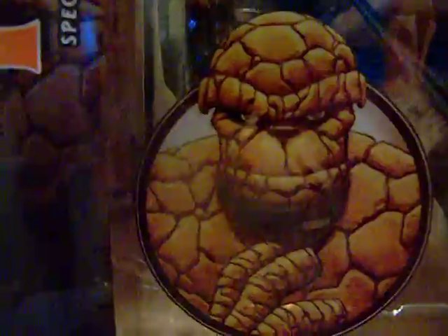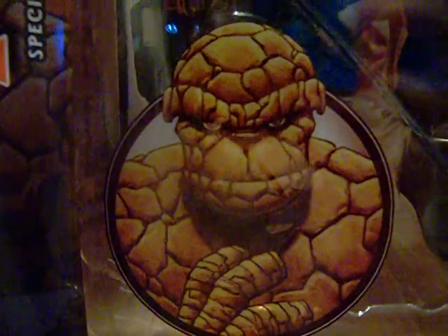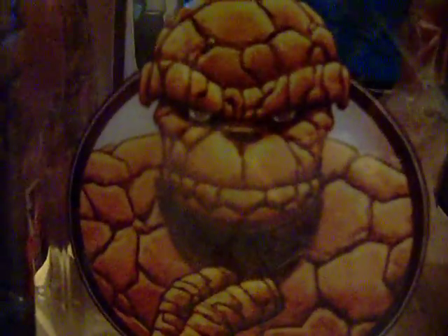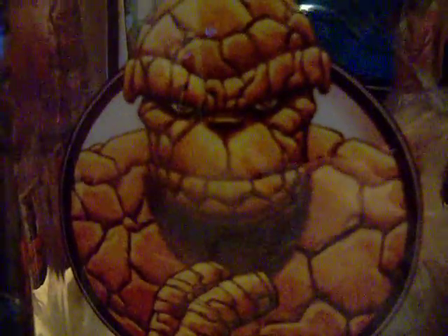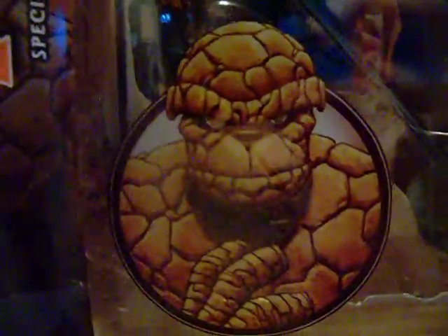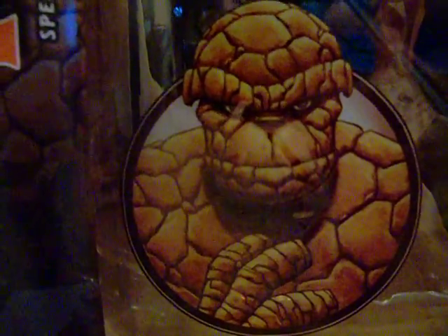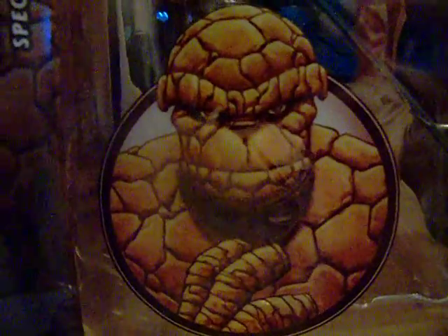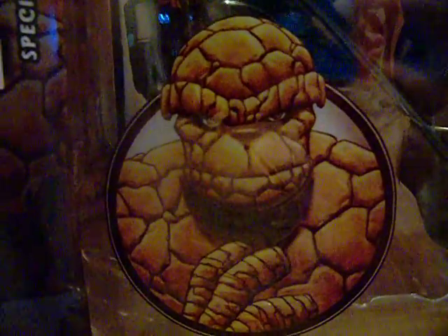If you see a comic book store, go inside and check it out — you never know what they have. I am going to crack The Thing open because it's for my collection, so he will be freed. You guys have a good Sunday, a good weekend — I hope you had a good haul, and I'll see you on the flip side.